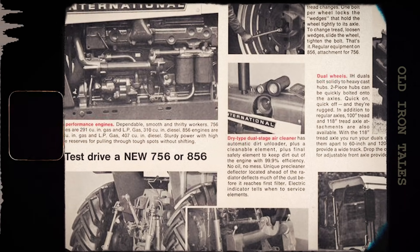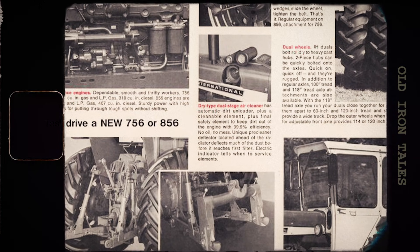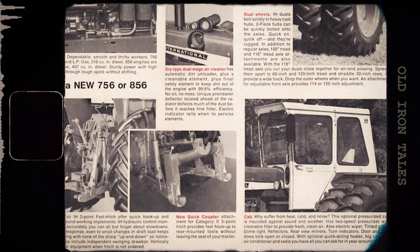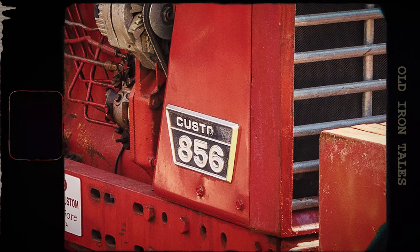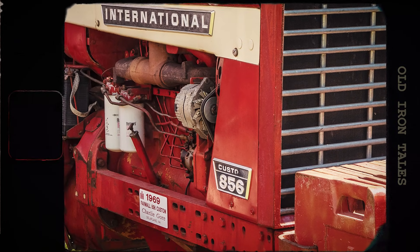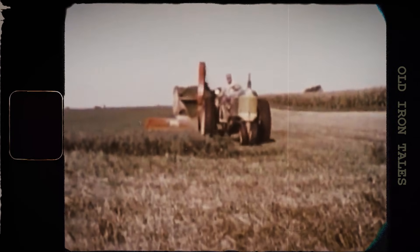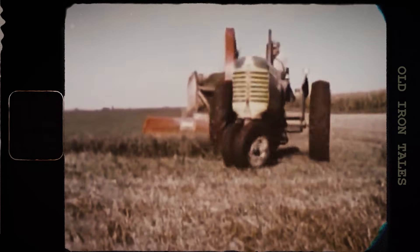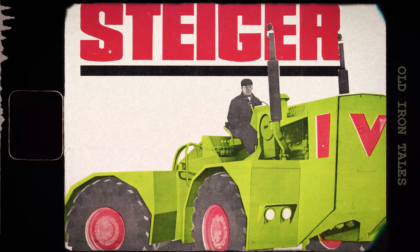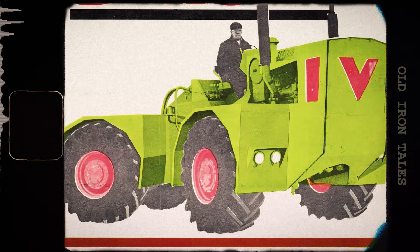International Harvester produced the Farmall 856 from 1967 to 1971 — a four-year production run that saw approximately 25,000 units roll off the assembly line. Those 25,000 tractors went to work across America and around the world. They plowed fields, planted crops, and powered a generation of agricultural operations. Many of them are still working today, more than 50 years later — a testament to the robust engineering that International Harvester built into every one. The 856 also marked something of a transition point for the company. The horsepower race would only intensify in the years that followed, but the 856 was there at the beginning of that climb — the first naturally-aspirated Farmall to crack the century mark.